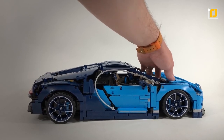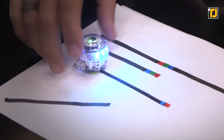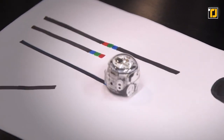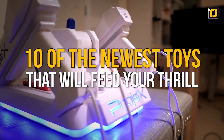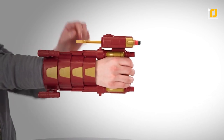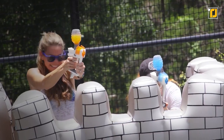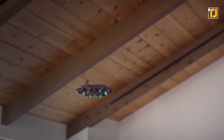The world has come a long way from playing with Lego toys, action figures, and sandboxes. To keep pace with the rest of technological advancements, the toy industry has also made leaps with its products. In today's video, we'll be talking about 10 of the newest toys that will feed your thrill. Links to all gadgets are in the description below.